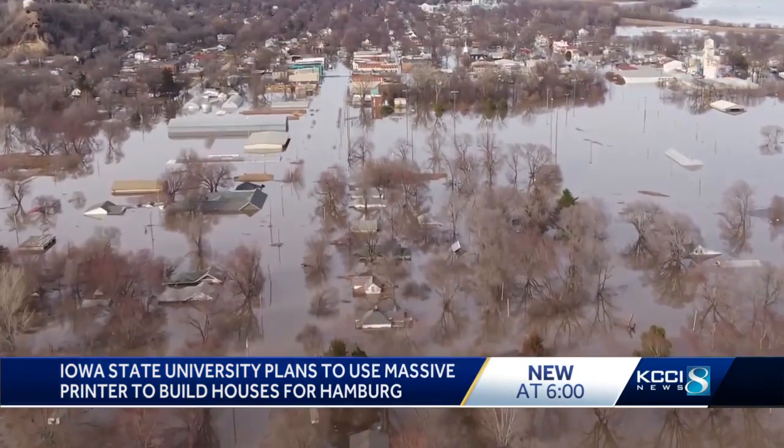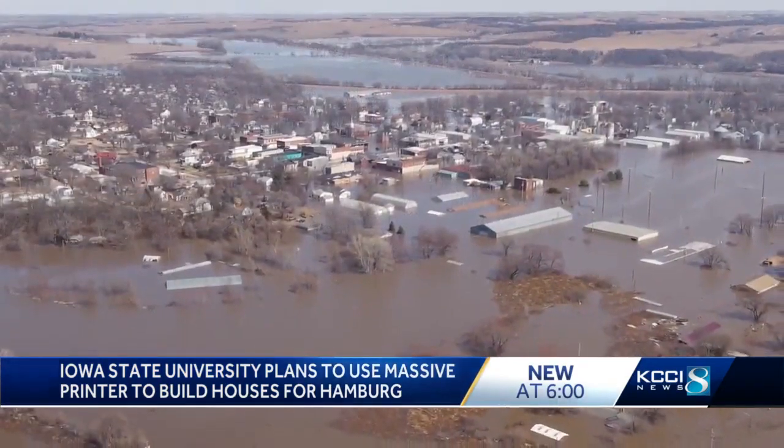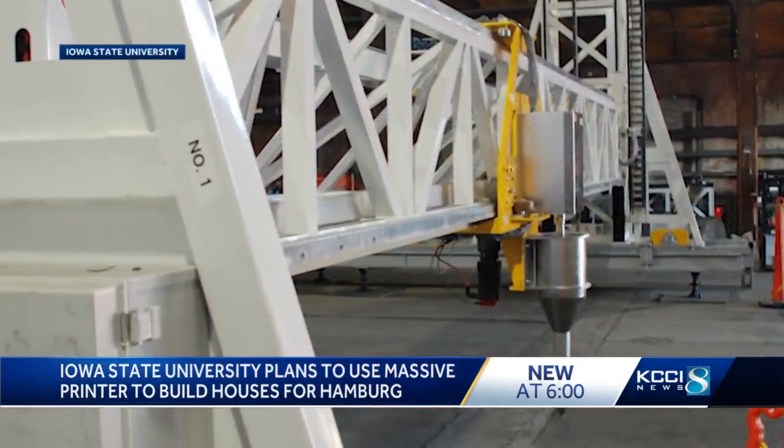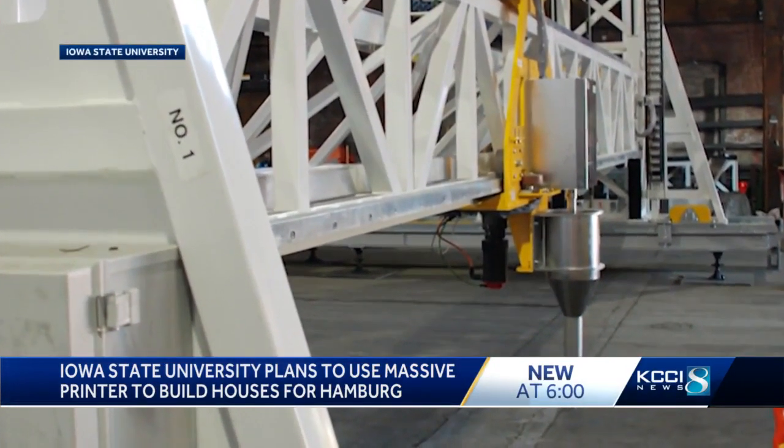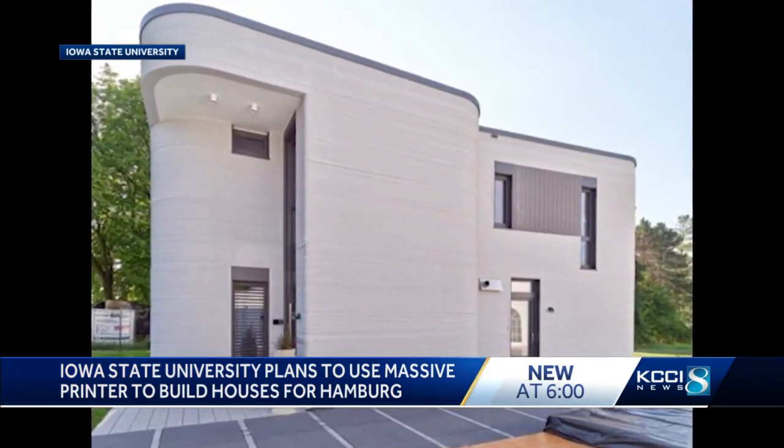The plan is to use the 3D house printer to build an entire neighborhood in Hamburg, Iowa, a town devastated by flooding back in 2019. It's the first time the concept has been used in Iowa, and should prove 3D printing can change how new homes are built.